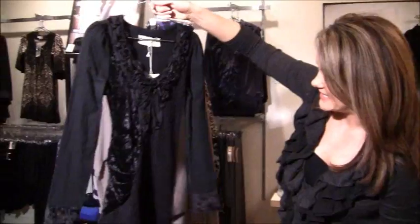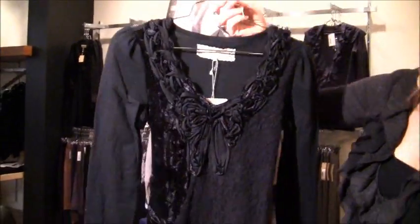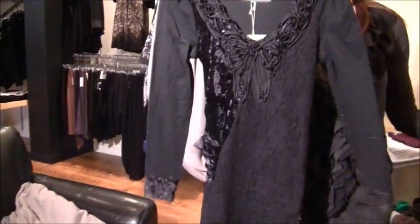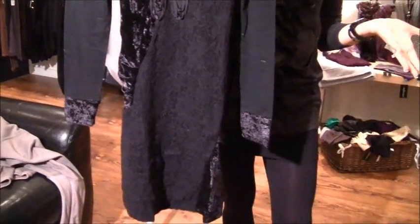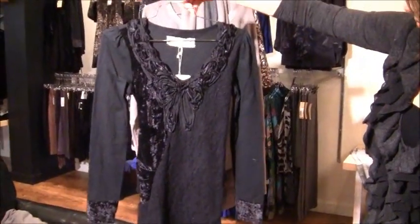Here's a pretty one — you need to get close to see the detail. We've got velvet, we've got lace, and a little bit of sequins. I think this would be great for Christmas Eve, Christmas Day, or New Year's Eve if you're going out for a dinner, but it's easy to wear day or night — really versatile and unique.